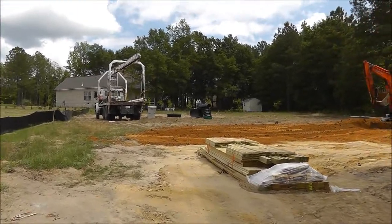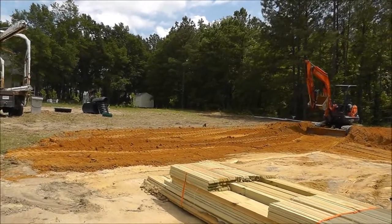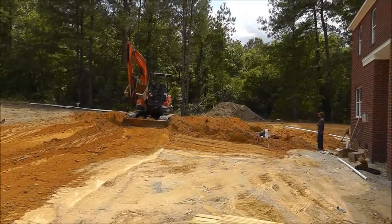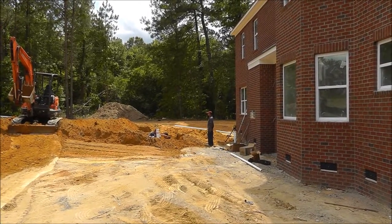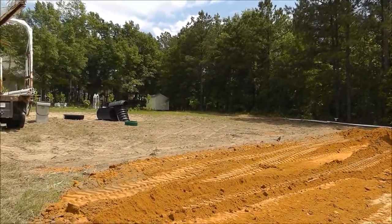Looks like they've been doing work on the septic system. This is a bit out in the country in Blythwood, South Carolina. The neighborhood is called the Maples — a very, very small neighborhood, gated community. There are still plenty of lots available, though. I think there are only about 50 lots total once they're done, so they're working on the septic system.